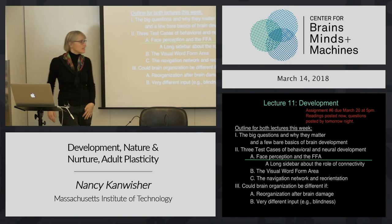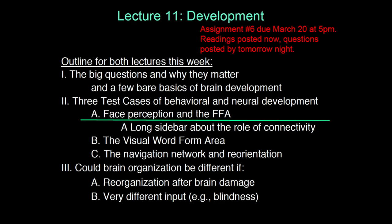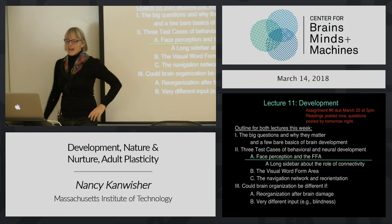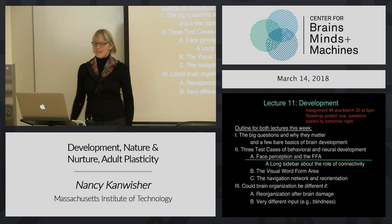I'm doing another one of these big manga lectures that takes a whole week, so this is really a continuation of last time. This is the outline for the whole week. We got through most of the stuff on face perception, and we're going to go on and consider this question of what's innate and how do you wire up brains.